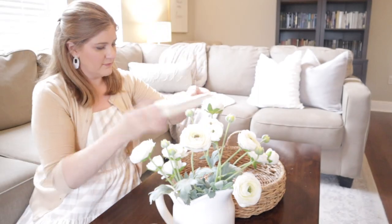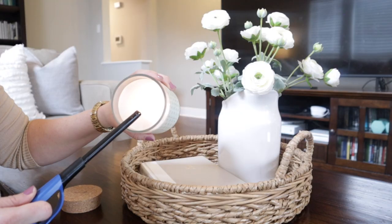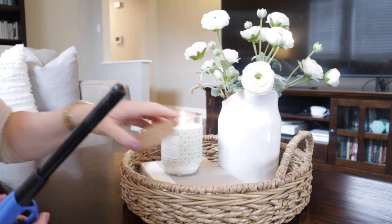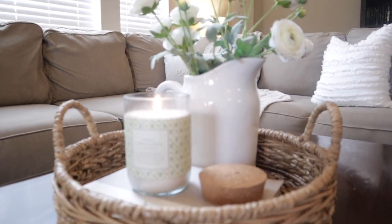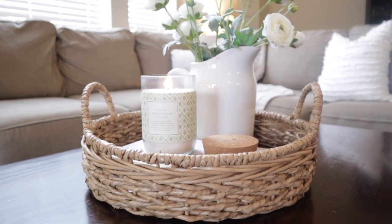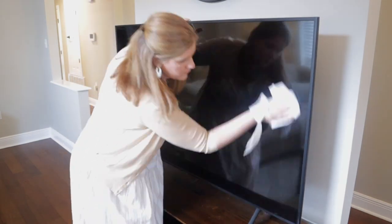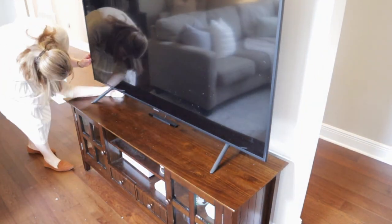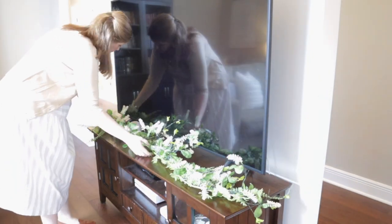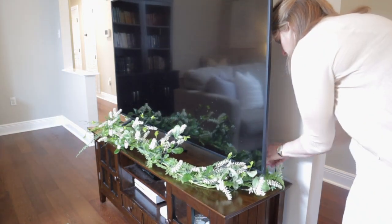I'm going to use this book as a prop for my candle because it's a neutral gray color. I don't know if any of you read Jan Karon, but it's a Mitford book and I love that series. This candle is Orange Blossom and Sea Salt from Target — I just think it's so pretty and it smells amazing. Here by the TV, I always do the same thing because there's not much I can do with this huge TV. I usually just put a nice little garland there with some greenery, and in the spring I found this greenery that matched the wreaths I bought — $20 for this garland from Hobby Lobby is a really good deal and it just kind of hides the wires down there.